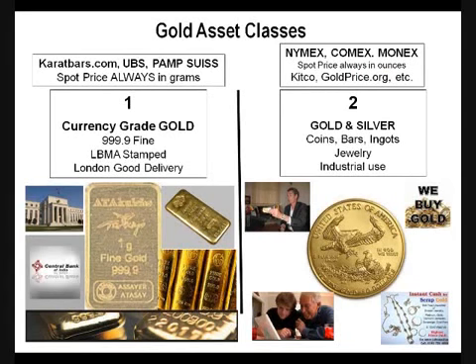Then there's everything else: gold coins, bars, ingots, jewelry, and even industrial use, where you'll find the spot price listed at multitudes of websites like Kitco, goldprice.org, and just a slew of other websites — which is always priced in ounces.